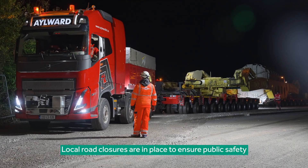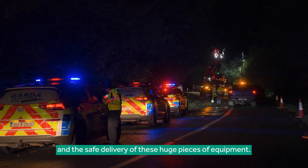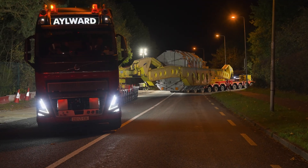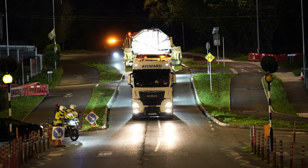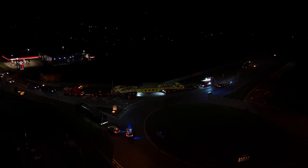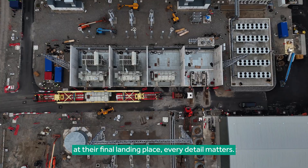Local road closures are in place to ensure public safety and the safe delivery of these huge pieces of equipment, as the transformers are moved into place at their final landing place — every detail matters.